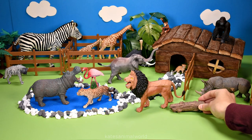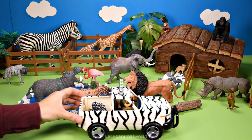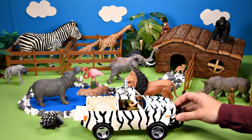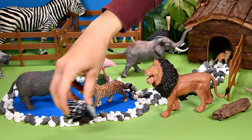Let's put a little log out for the next animal. It's a porcupine. Porcupines love to eat bark, so let's put them next to the log of wood.